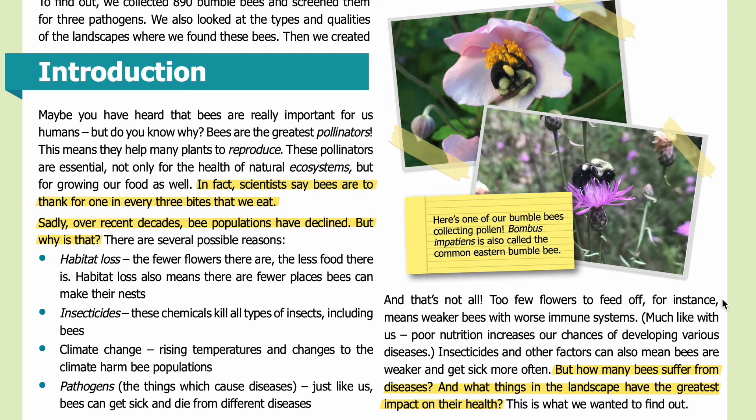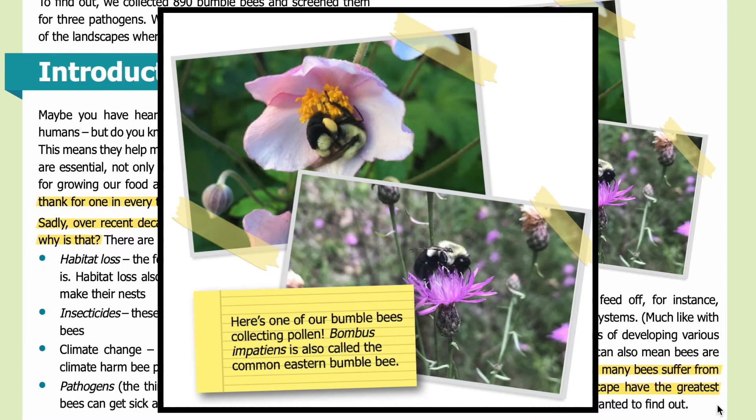And that's not all. Too few flowers to feed off, for instance, means weaker bees with worse immune systems — much like with us, poor nutrition increases our chances of developing various diseases. Insecticides and other factors can also mean bees are weaker and get sick more often. But how many bees suffer from diseases, and what things in the landscape have the greatest impact on their health? This is what we wanted to find out.